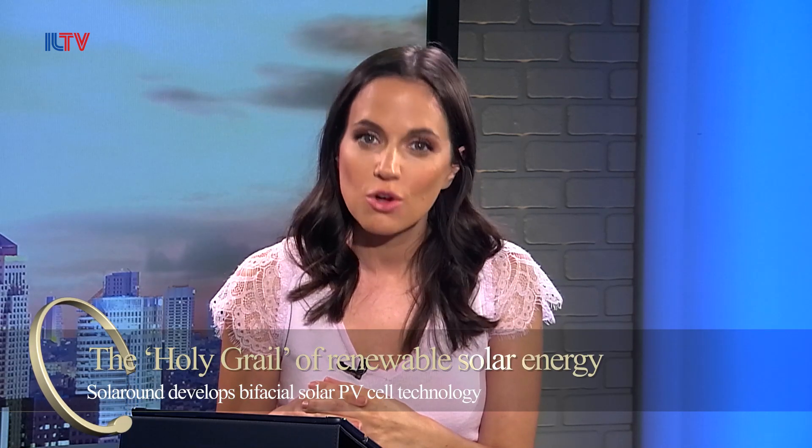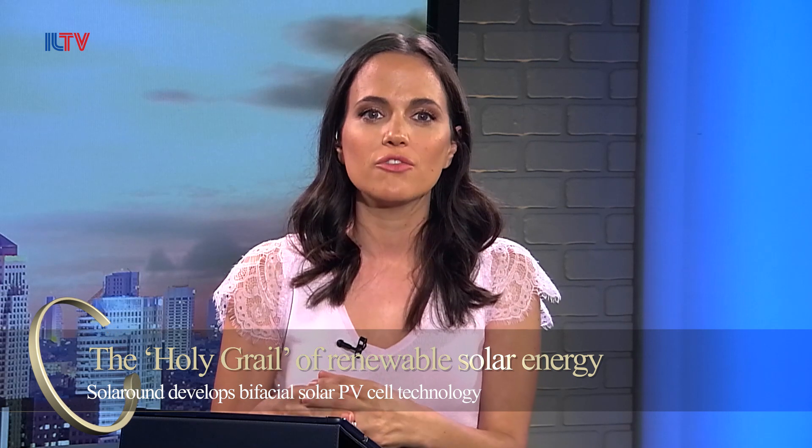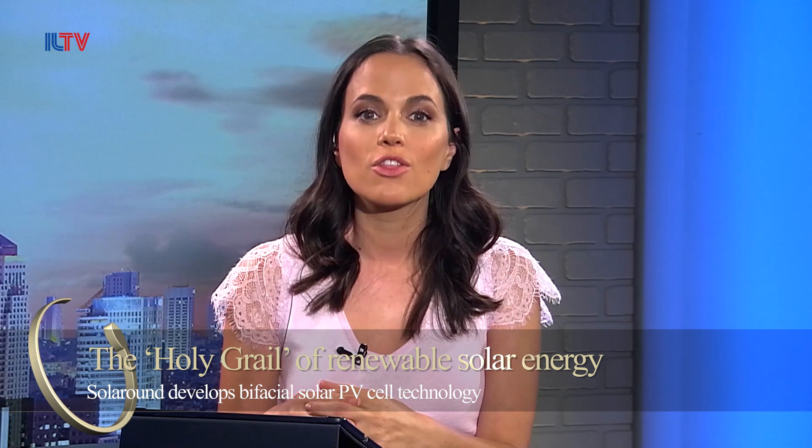My next guest, SolAround, a portfolio company of Terra Ventures Partners, has discovered the holy grail of renewable solar energy – bifacial solar cells and panels which maximize energy density, reducing energy costs to unprecedented levels, while significantly contributing to the preservation of the environment. And here to tell us all about it is Co-Founder and CEO of SolAround, Avishai Drori.